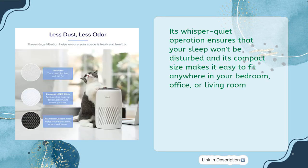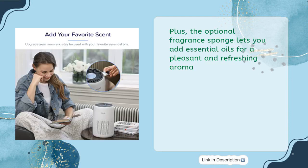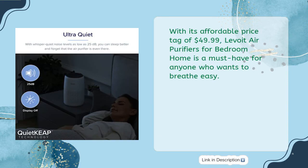Its whisper-quiet operation ensures your sleep won't be disturbed, and its compact size makes it easy to fit anywhere — bedroom, office, or living room. The optional fragrance sponge lets you add essential oils for a pleasant aroma. At an affordable price of $49.99, the Levoit air purifier is a must-have for anyone who wants to breathe easy.